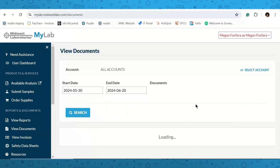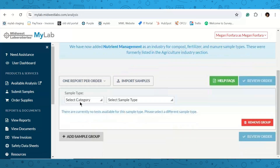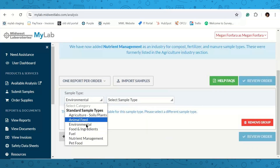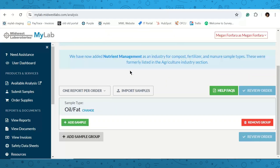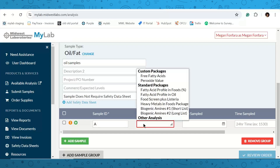All submitted forms are stored under 'View Documents' — if you don't print right away, you can always go back there. Now for a second example: go to 'Submit Samples,' choose 'Food and Ingredients,' and this time select 'Oil and Fat.' This sample type has just a description field for the report header, plus sample ID. Because you selected a different matrix, you'll notice the standard packages and custom packages available have changed to reflect what's applicable to an oil and fat sample.